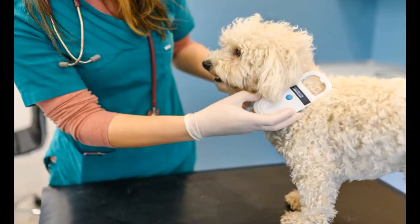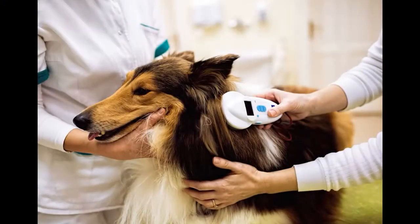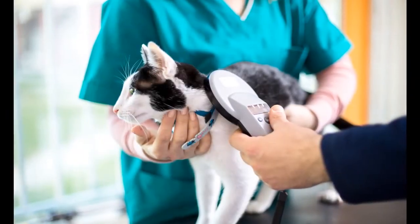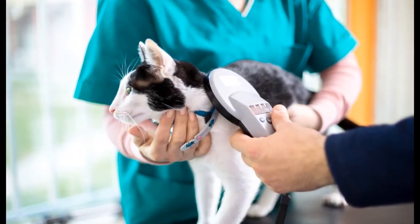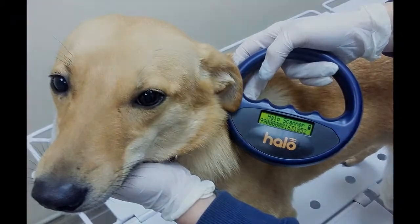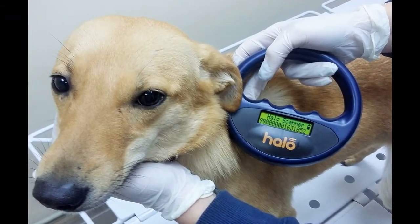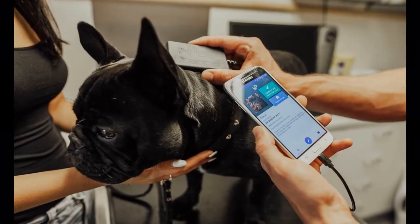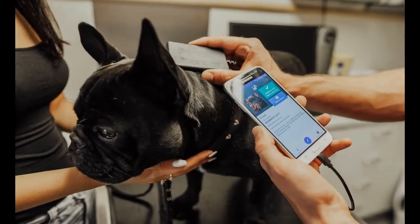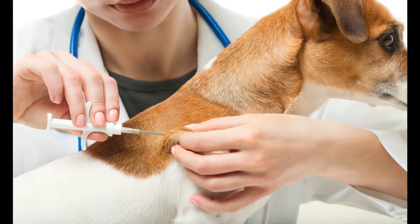The benefits of having a pet microchip implanted in your dog: Microchipping dogs definitely has its pros — that's why so many dog owners opt in. Microchips are a form of identification for your pet, and if your pet gets lost, the chip can help to reunite you with them quickly and easily. Most microchips contain the contact information of the owner or caretaker, so anyone who finds your pet can quickly get in touch with you. Microchips are permanent, unlike collars and tags which can be lost or removed, and they are relatively inexpensive and easy to implant.